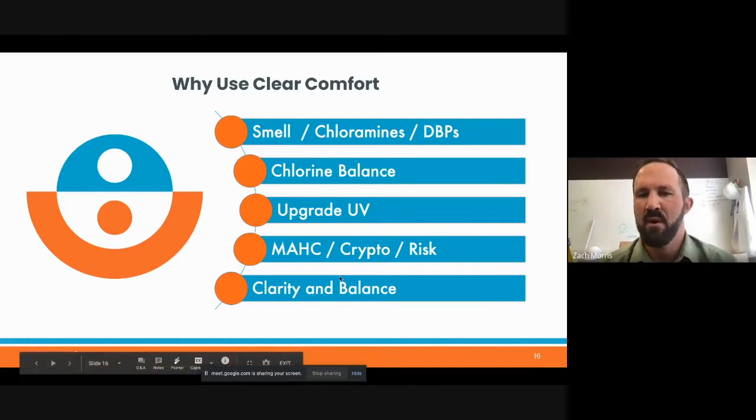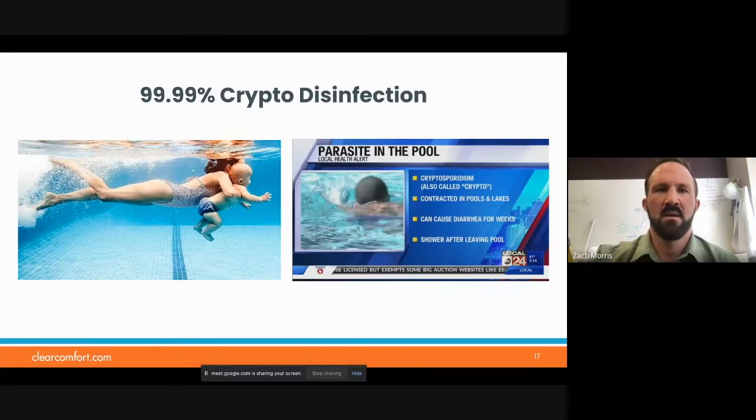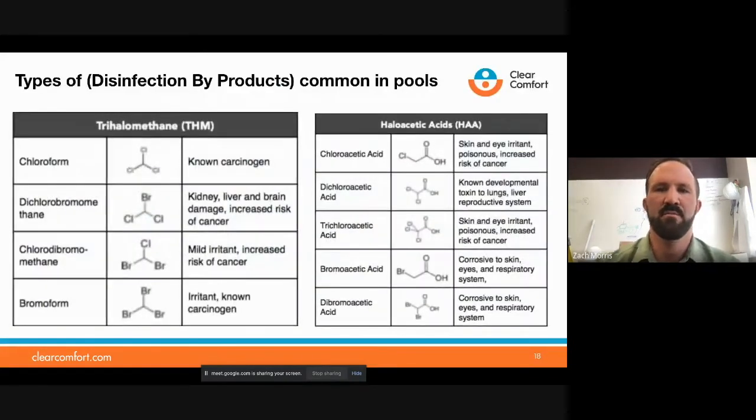Model aquatic health code compliance, crypto risk, clarity, and balance — clarity is another huge one with all the extra oxidation. We've got many before and after pictures of cloudy pools before and crystal clear pools after. We've been third-party, independent lab tested to reduce four-log crypto disinfection — 99.99% crypto kill — along with other Giardia and other hard-to-kill bugs.